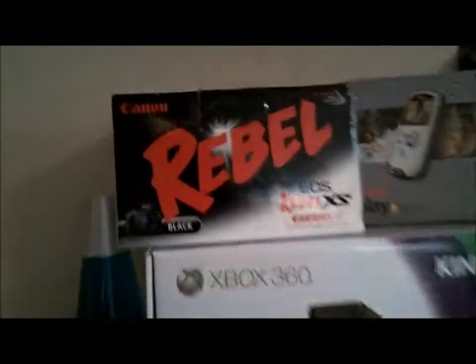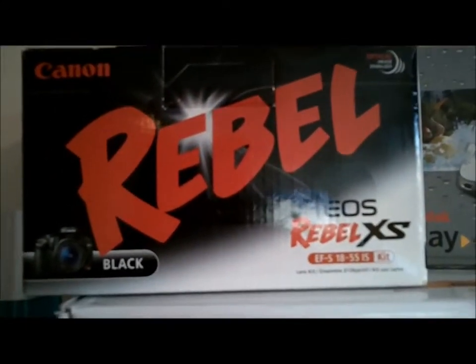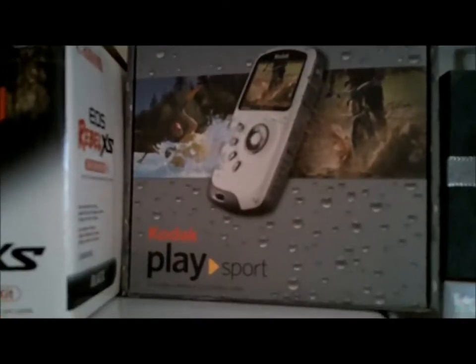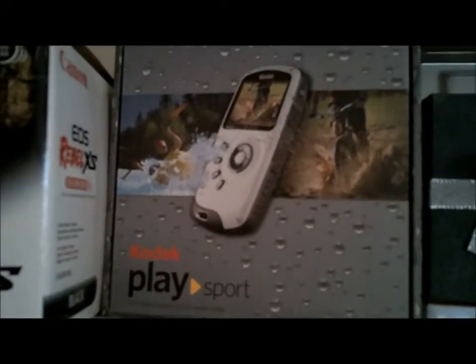Up here is a little magnetic sign holder thing. There I have a lava lamp, and then getting into my mini box collection: I have my Canon Rebel XS DSLR box, I have a Kodak PlaySport underwater camcorder — which I'm currently filming with right now, so that's the best I have.